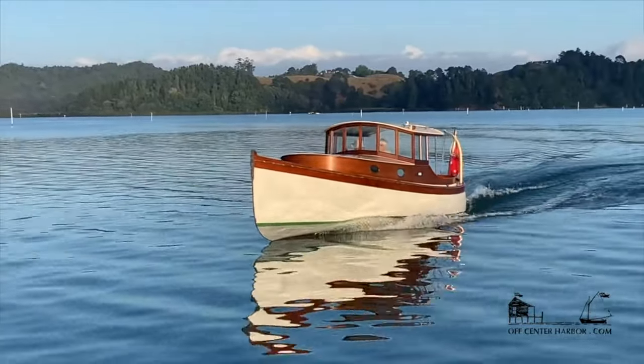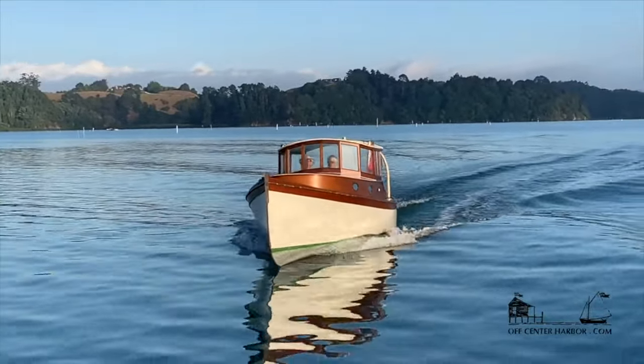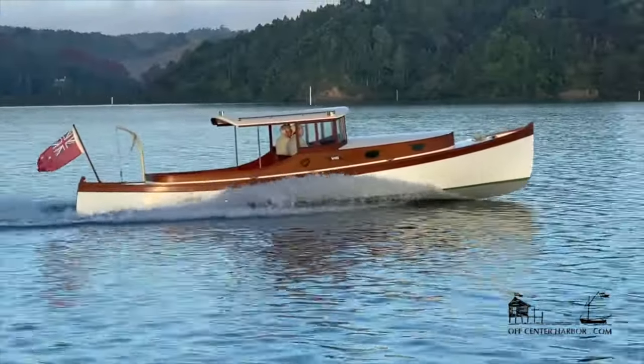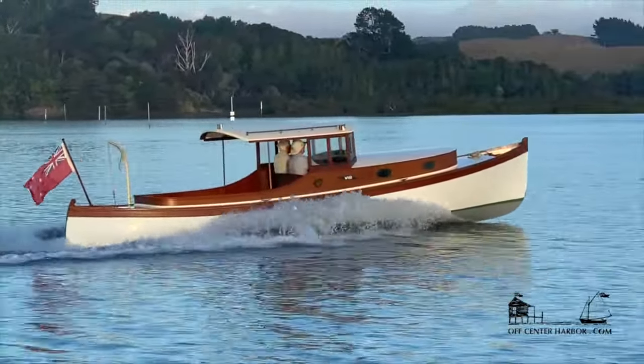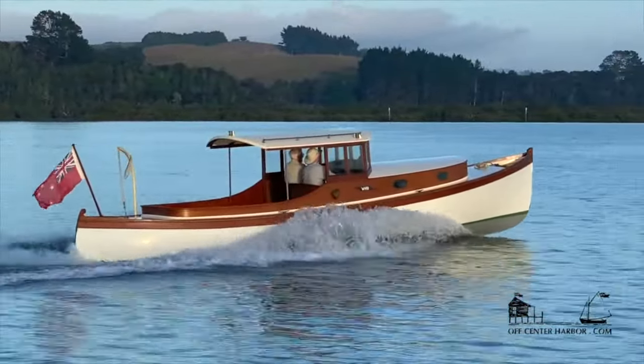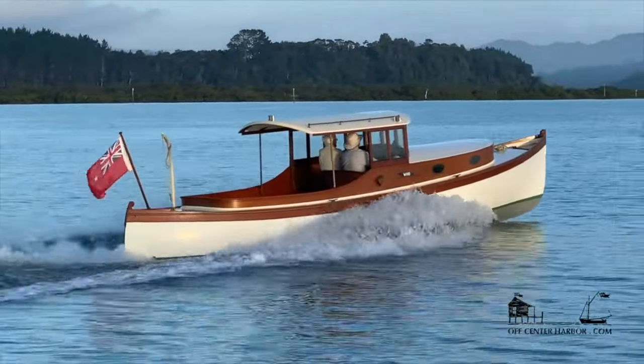Oh Peter, it's great to be aboard. I've admired Theo — pictures of it for a long, long time. Here we are. The proportions are perfect. She's just lovely to look at.